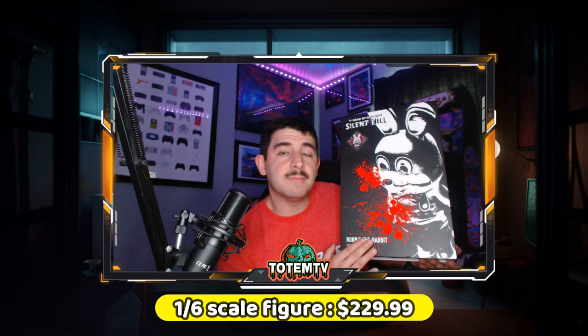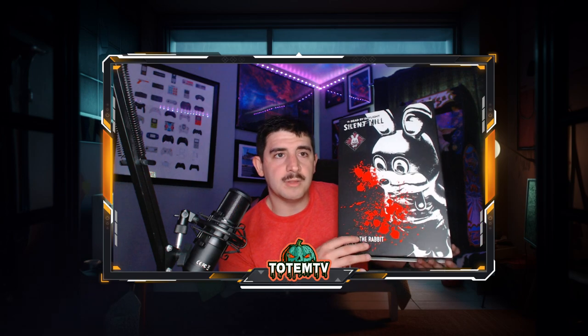These next ones are collaborations done with Dead by Daylight. This is the box art for the Robbie the Rabbit figure from Silent Hill 3. It's a skin you can buy exclusively for Silent Hill on Dead by Daylight — you put it on the killer called the Legion and run around in a rabbit suit with a knife. The box has a sketch of a perk loadout with Robbie the Rabbit, the Dead by Daylight Silent Hill logo, blood splatter effect, and you can feel the texture on the box.